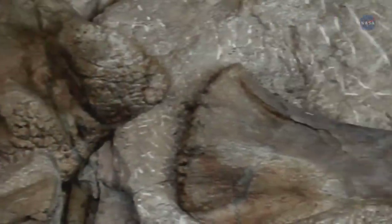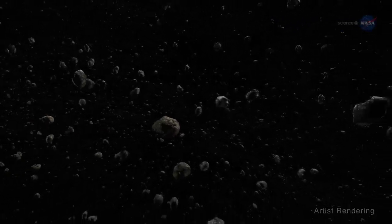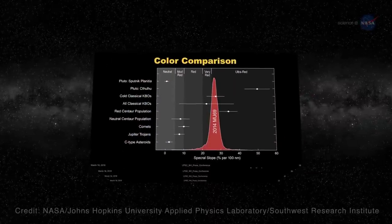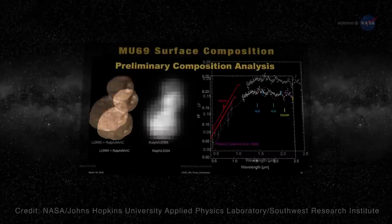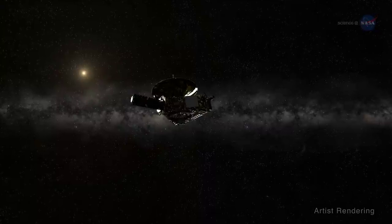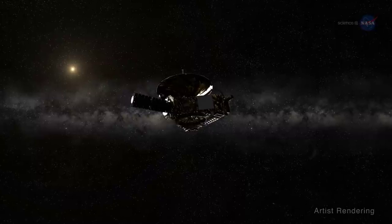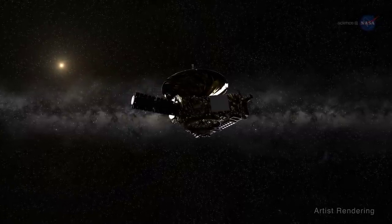Fossils of once living things on Earth convey vital clues about the past. In space, KBOs can also convey fossil-like clues – about 4.5 billion years' worth of solar system history. Scientists are poring over the information they've received so far, and the data transmissions from the MU69 flyby will continue through the late summer of 2020. In the meantime, New Horizons is traveling farther into the Kuiper Belt at about 31,500 miles or 51,000 kilometers per hour, observing additional KBOs and exploring the region's concentration of charged particle radiation and dust.